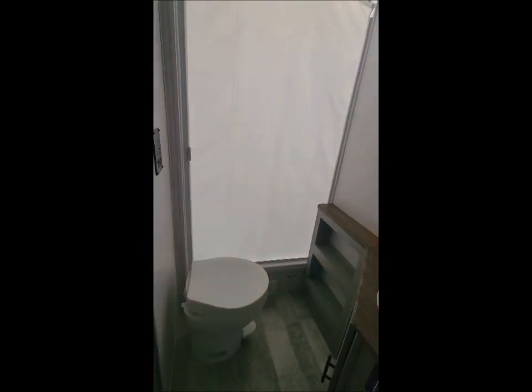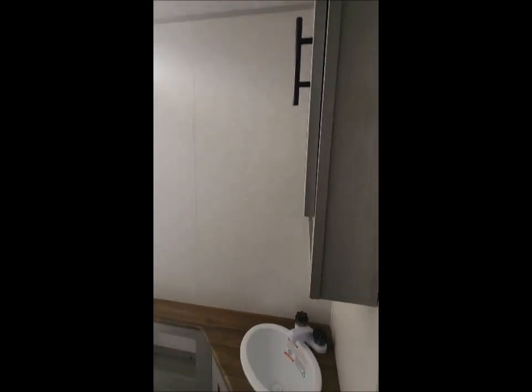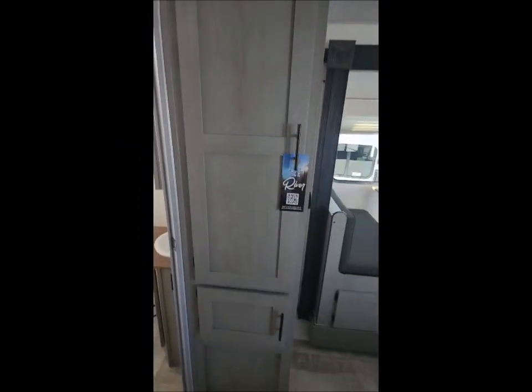Spacious bathroom with a foot flush toilet and skylight. You got a medicine cabinet, sink, and a pantry right here.